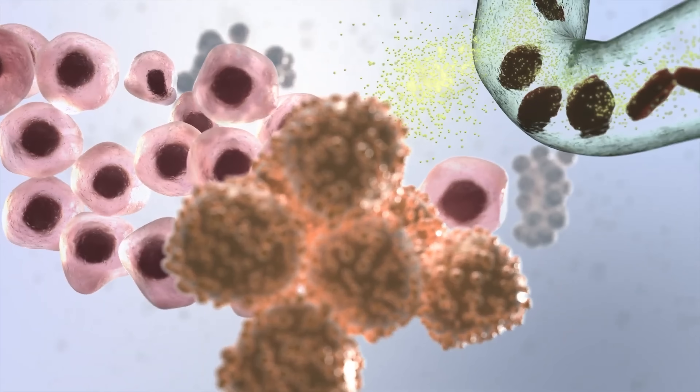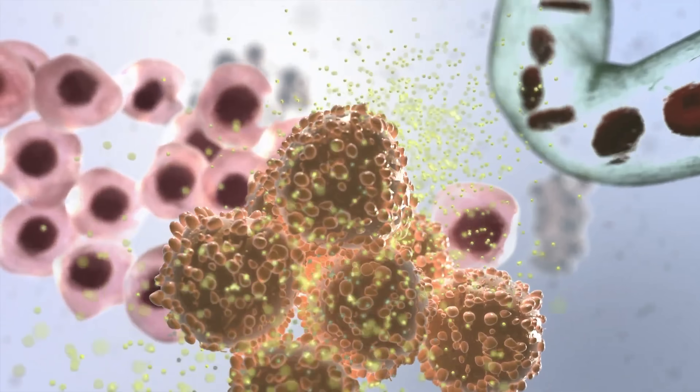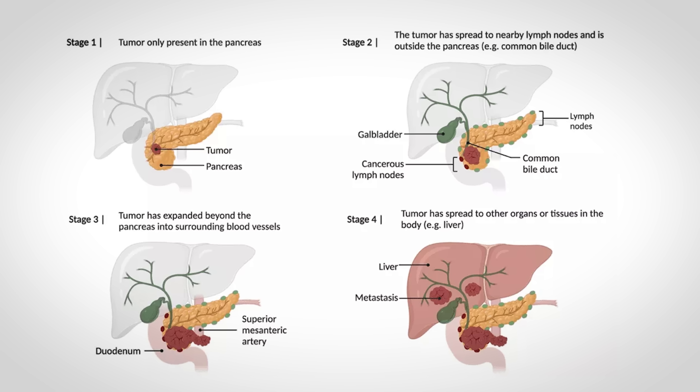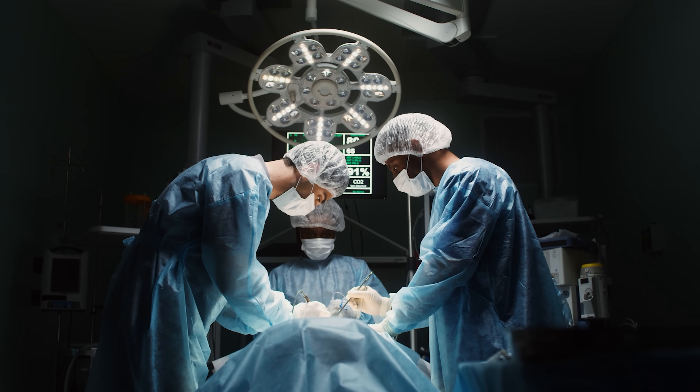Coming back to treatment — pancreatic cancer tumors are often resistant to chemotherapy and radiation, partly because they build a protective stroma around themselves. This doesn't mean clinicians wouldn't still attempt to use chemo or radiation, but certain characteristics make these tumors resistant. The cancer has also often already spread and invaded other vital structures. But if it is caught early enough — only about 15 to 20% of the time — surgery can potentially be curative.